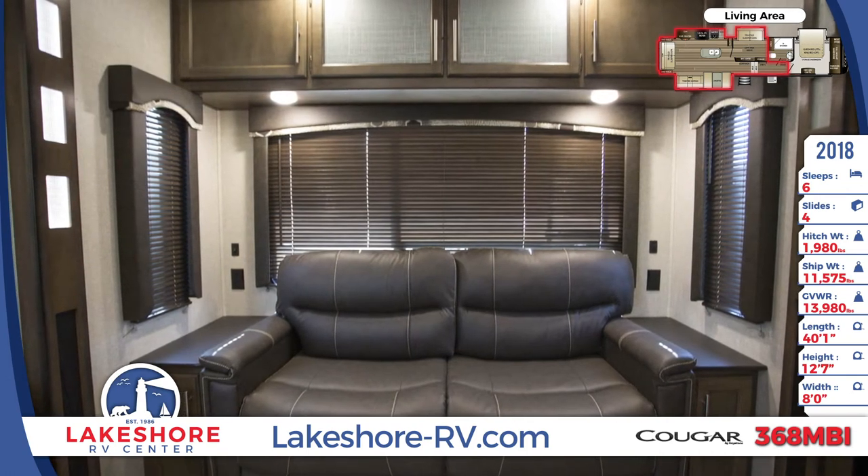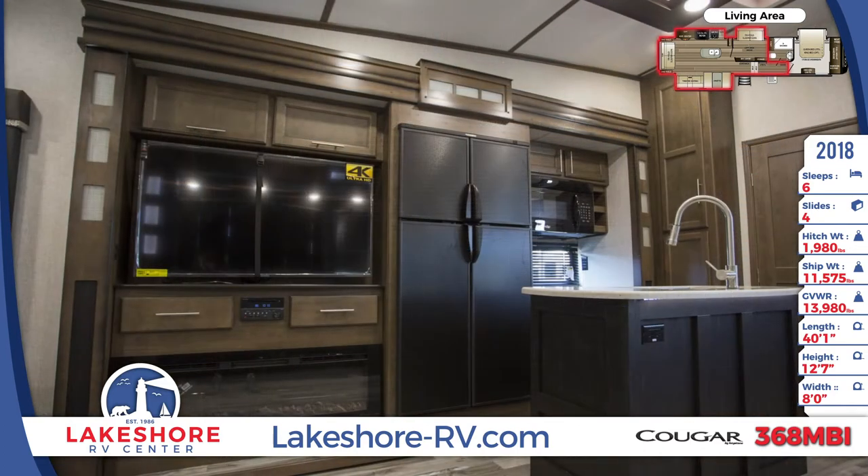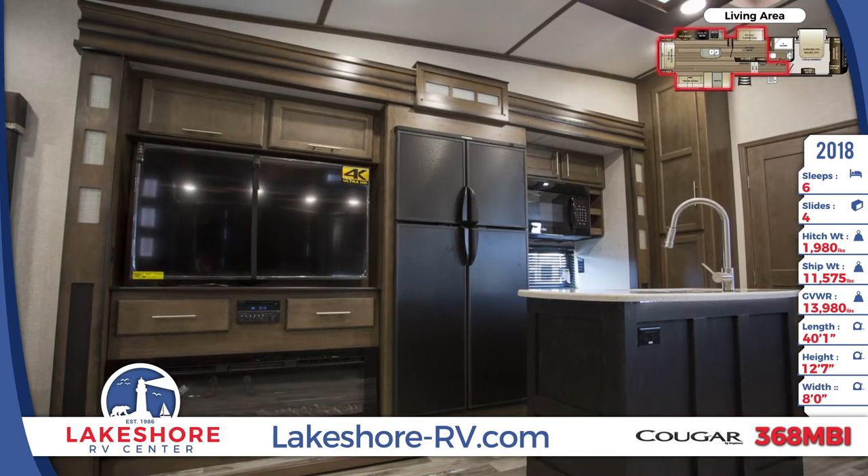This RV has a den area with a tri-fold sleeper sofa, entertainment center, and a storage closet. Above the den, there is a loft with a teddy bear bunk mattress.